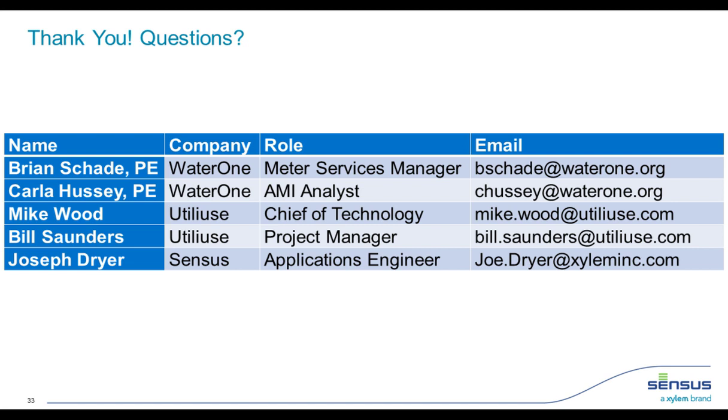Where are you in the deployment — is it finished or how far along? We're roughly about 80% installed. Our contract with Census/UtiliUse has a substantial completion date of May 31, 2021, and that shouldn't be a problem to meet. We did have about 4,100 inside meters where we were about to send postcards scheduling appointments around March of this year, and that obviously didn't happen due to COVID. We just got able to resume scheduling appointments last month to replace inside meters. So we're about 80% complete with the project.